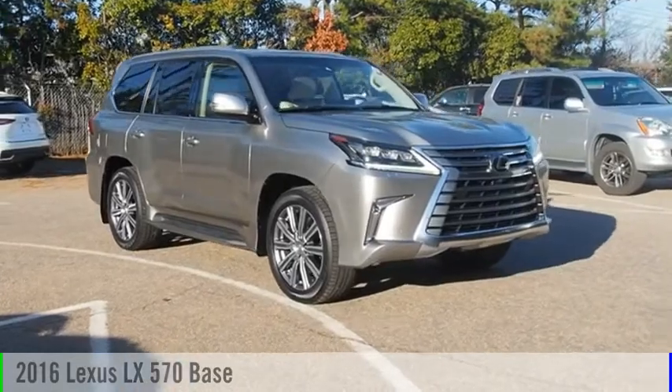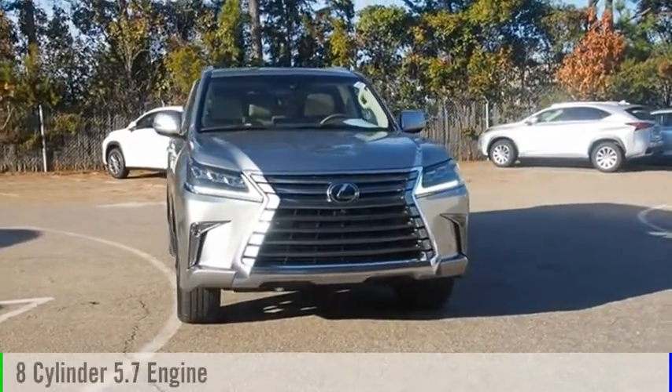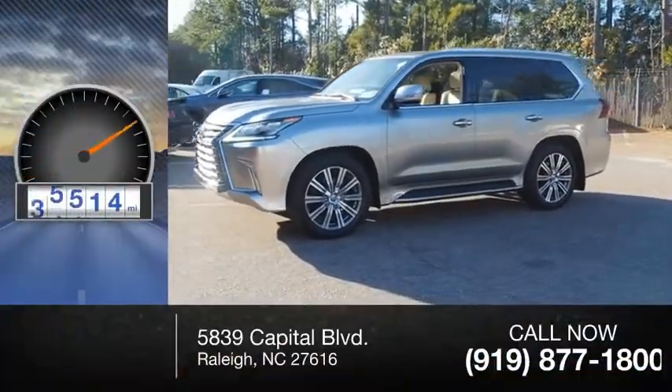Come test drive the 2016 LX 570. This vehicle is powered by an all-wheel drive, 8-cylinder, 5.7-liter engine and comes with an 8-speed automatic transmission. This vehicle has less than 50,000 miles.